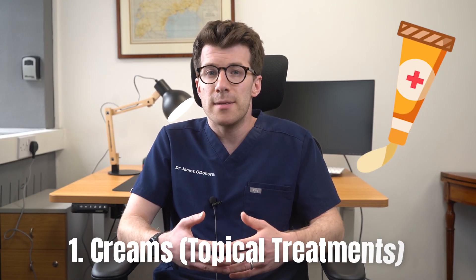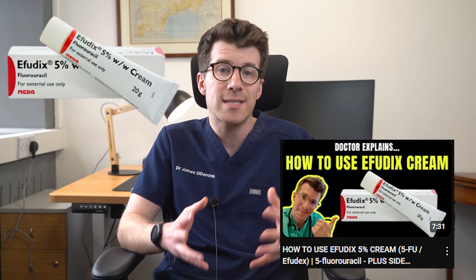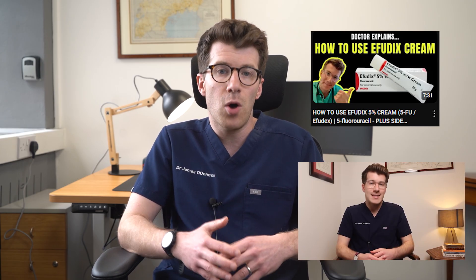Some people might choose not to treat them and just monitor their skin, but if you do decide to treat them, the first option is creams, also known as topical treatments. Several types of cream or gel can be prescribed for home use, including 5-fluorouracil, which you might know as Effudix — there is a separate more detailed video on the channel specifically about this. These treatments are effective but they can cause temporary redness and soreness, so it's important to be aware of this as a potential side effect, as it can be quite dramatic.